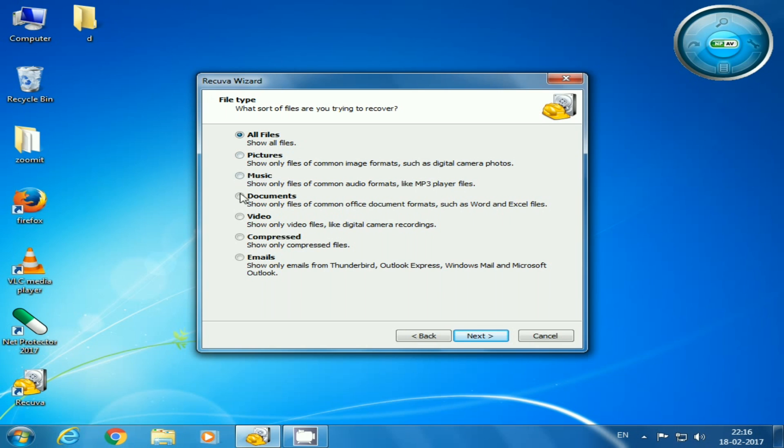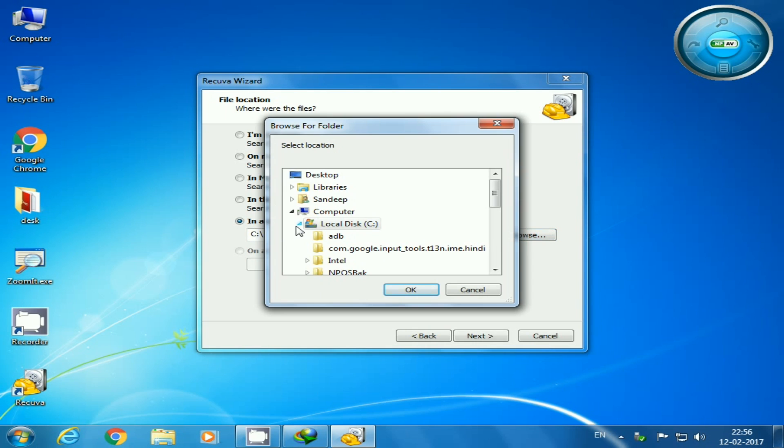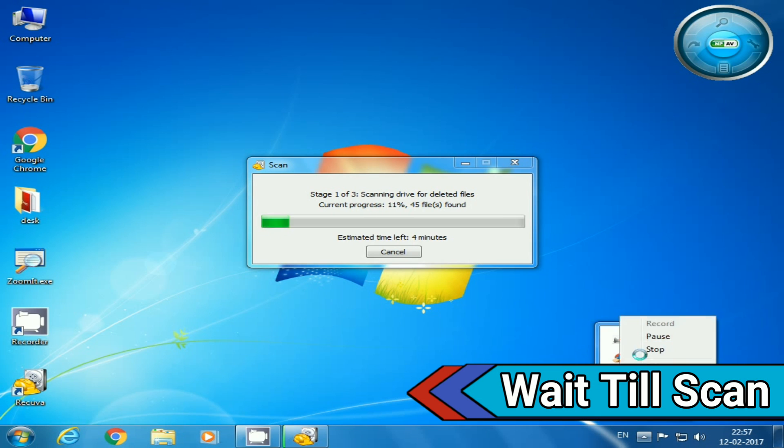It comes with all kinds of data recovery options like pictures, music, video, emails, or you can just simply select all files to recover. In order to recover deleted files you just need to select the source like hard disk, micro SD, or pen drive by just browsing the location of it. It comes with a regular scan for deleted files or deep scan for more damaged files.